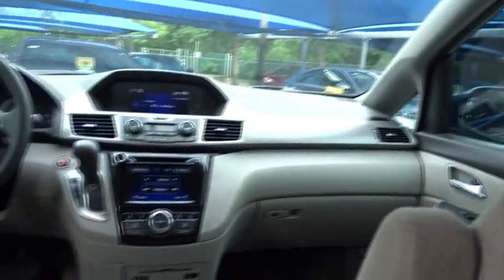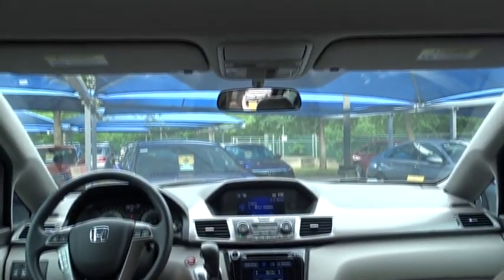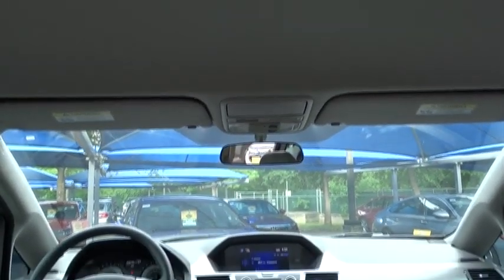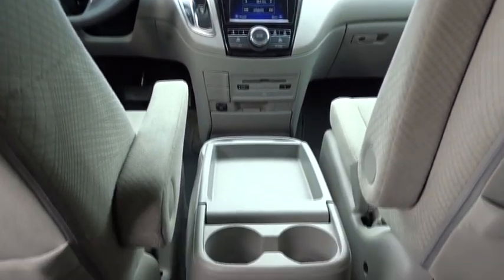Front wheel drive, automatic transmission, adjustable steering wheel, power steering, keyless start, cruise control, hard disc drive media storage, four wheel disc brakes, floor mats, aluminum wheels, and AM FM stereo radio.